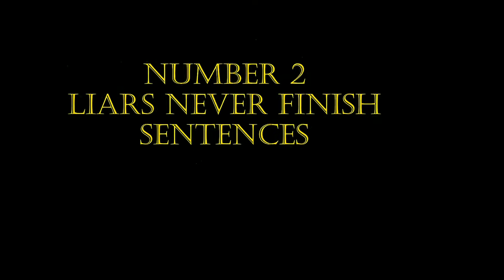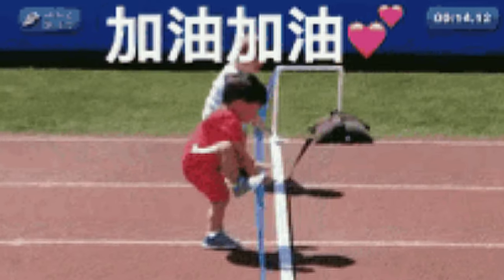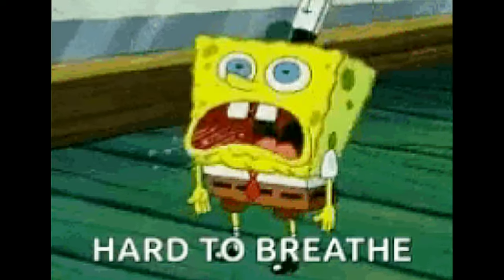Number two: liars never finish sentences. Liars generally don't finish phrases and their tone becomes lower. This is because they need more oxygen to process a lie, and subconsciously they tend to speak faster or slower when they are processing a lie in their brain.